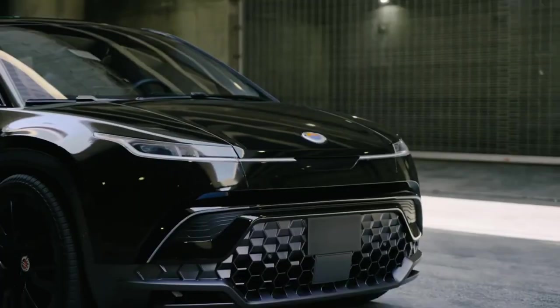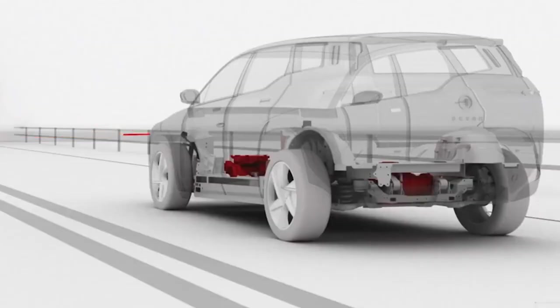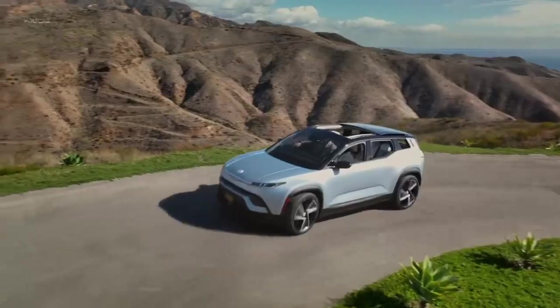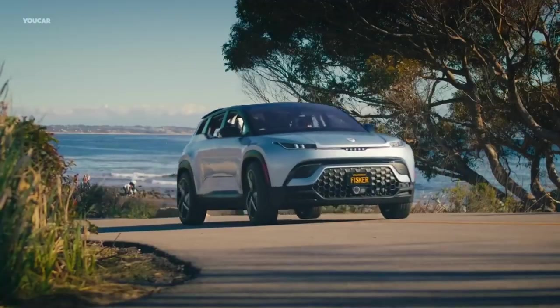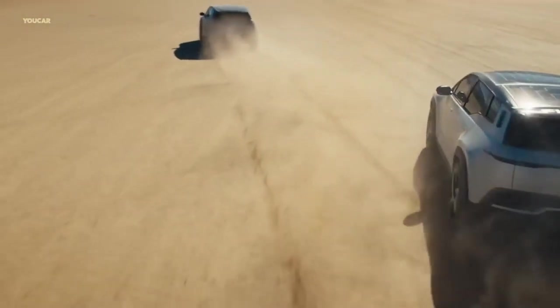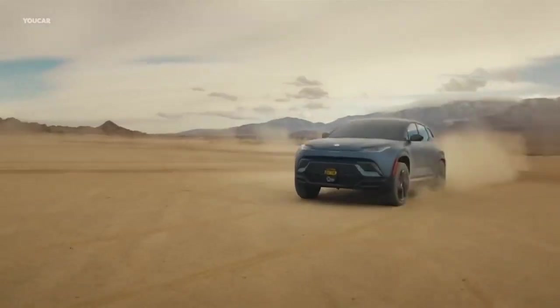Smart Traction System: The Fisker Ocean's Smart Traction System is a high-performance feature that distributes torque intelligently to the wheels for optimal traction and stability. This capability is particularly useful when navigating sharp turns or driving on wet and icy roads. The system ensures that the car maintains a perfect balance of power and control, adding both safety and confidence to the driving experience.